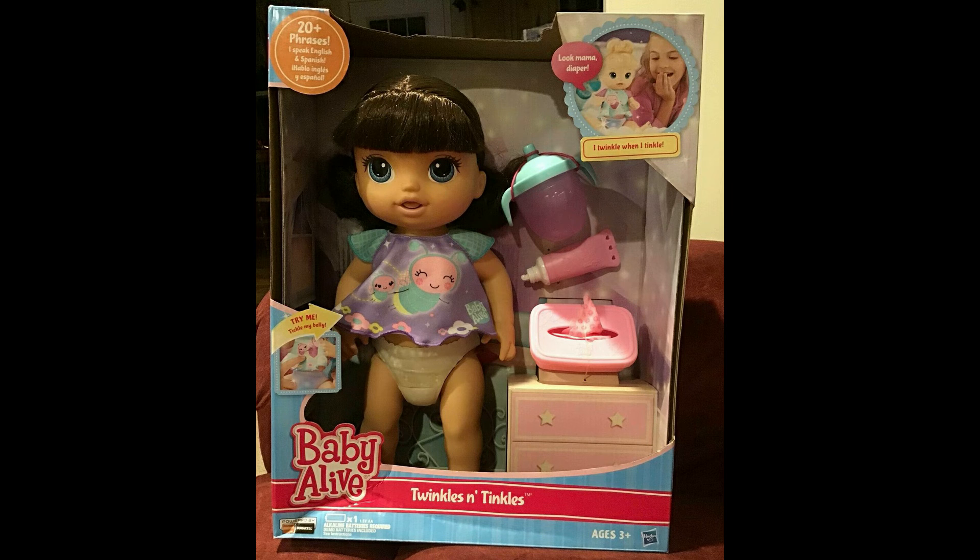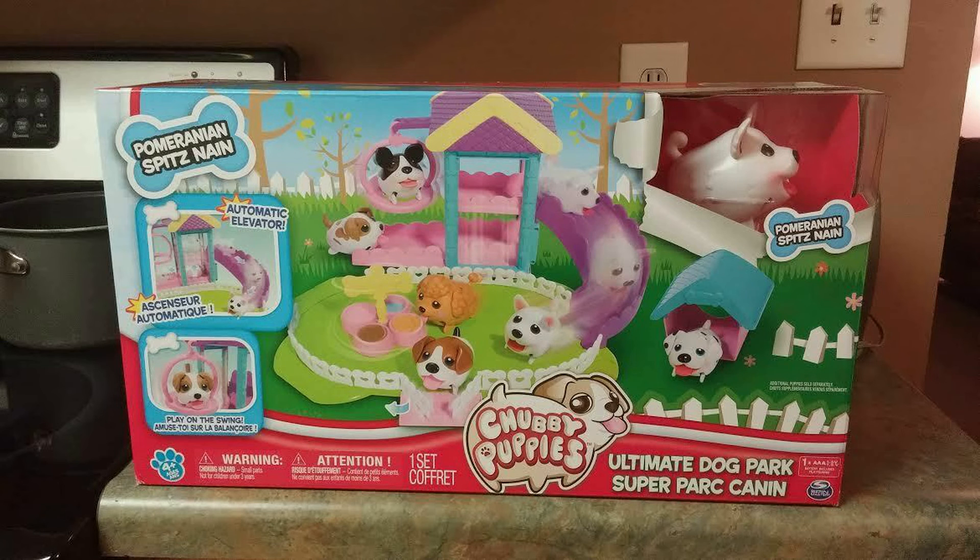From the Baby Alive series, Twinkles and Tinkles sold for $66.05 including shipping. Then from the Chubby Puppy series, the Ultimate Dog Park sold for $70.83 including shipping.